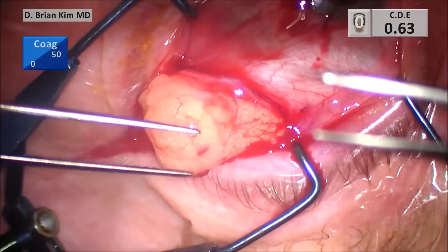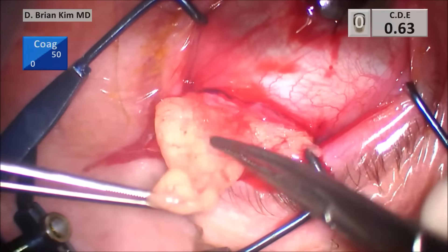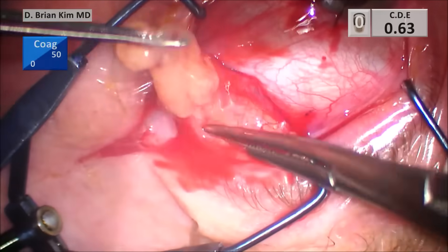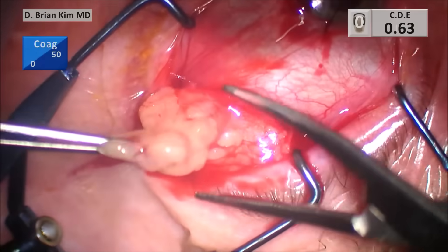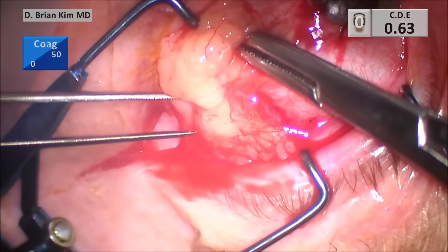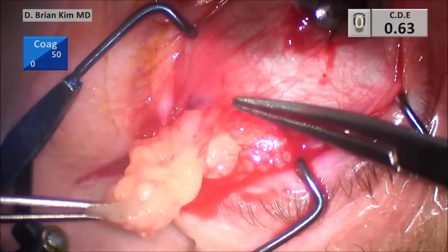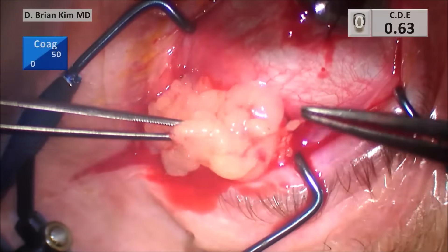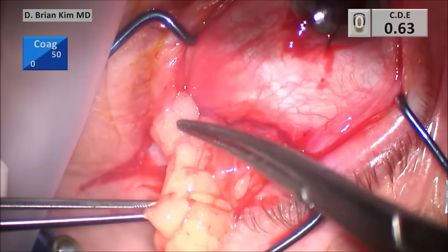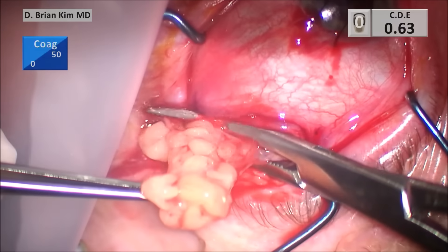I like to use a hemostat to clamp the fat before I cut it. I'm using conch forceps to hold and pull up, making sure the tenons is retracted and pushing it away. It's just so much fat. I've done several of these cases — this one was really one of the more aggressive orbital fat prolapses. So I place the hemostat and clamp the fat.